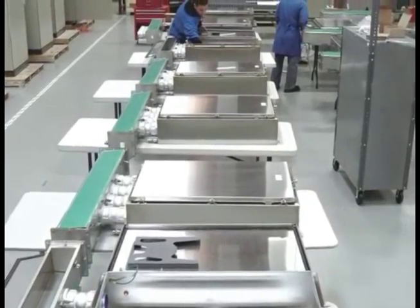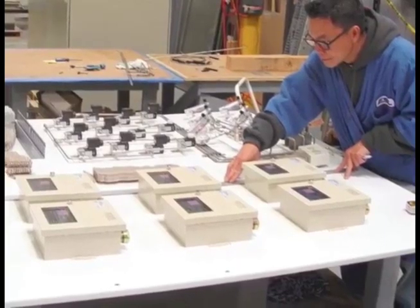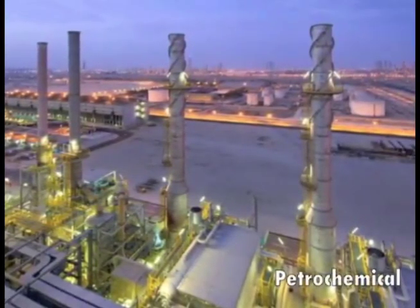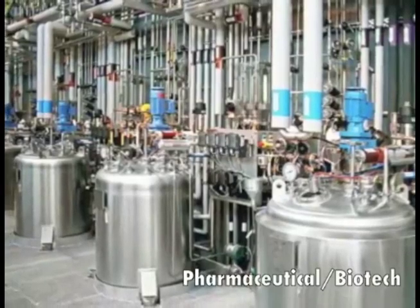ESL Power Systems Inc. is a UL 508A panel shop. Since 1973, ESL has been providing custom control panels for a variety of industries, including petrochemical, pharmaceutical and biotech,